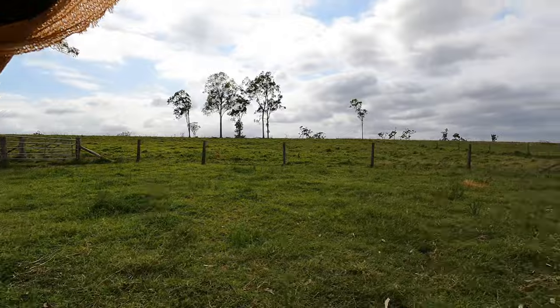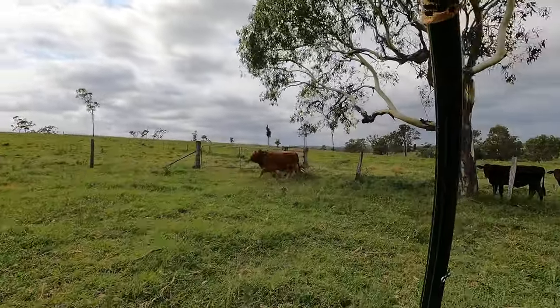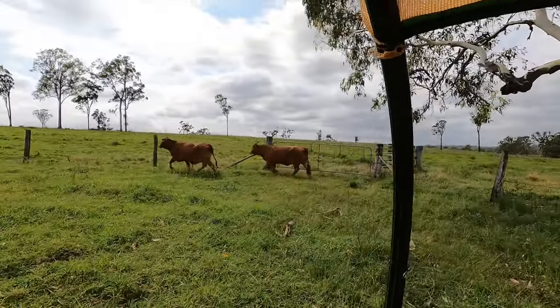I'll push these cows to the left corner, crack that gate open, and they can get on out of here.